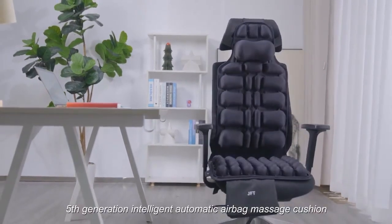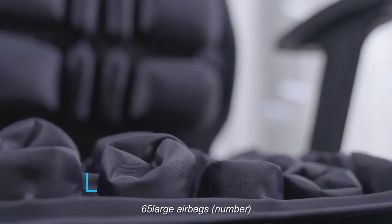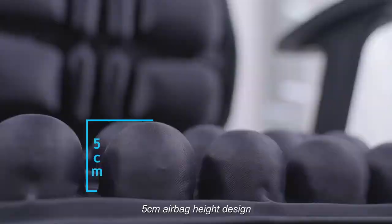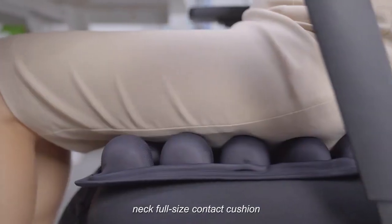Introducing the JFT 5th Generation Intelligent Automatic Airbag Massage Cushion. 65 large airbags, 5cm airbag height design, from the thighs to the buttocks to the waist and back, neck full-size contact cushion.